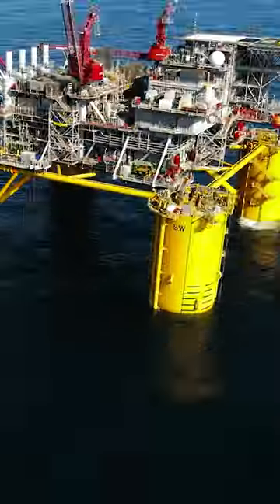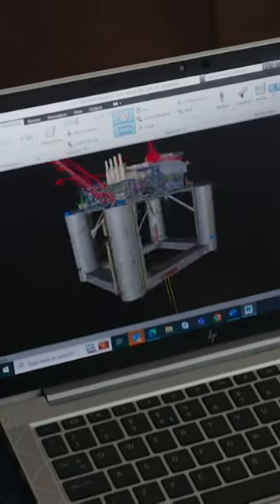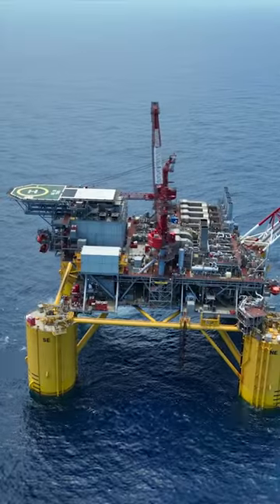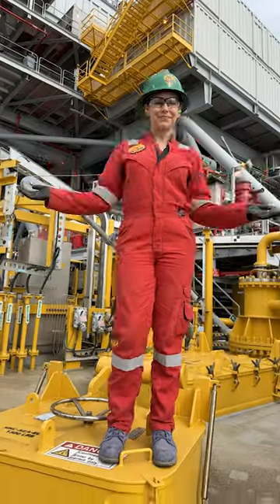What's Vito? Vito is Shell's new deep water platform. I get to do a little engineering series to see it being built from scratch. In episode 4, we finally get to see the finished product. We get to stand on the platform itself.